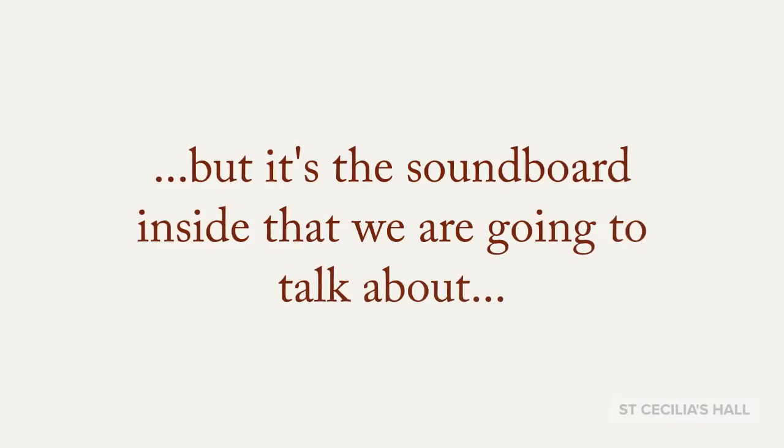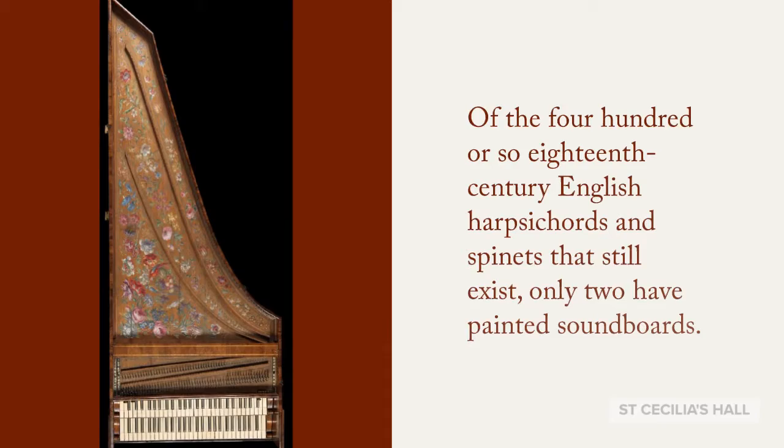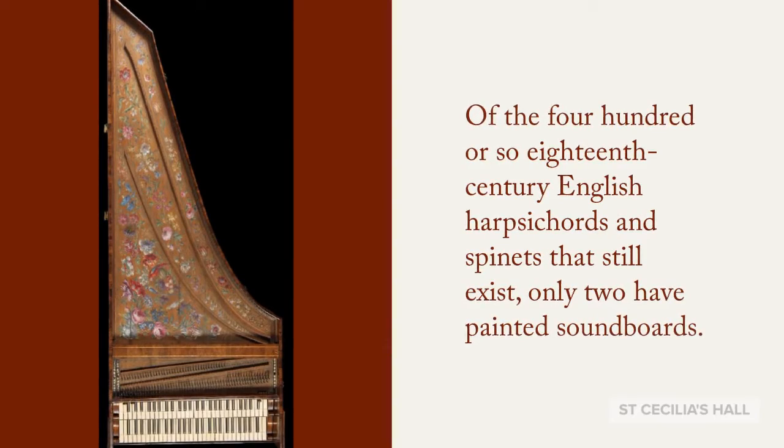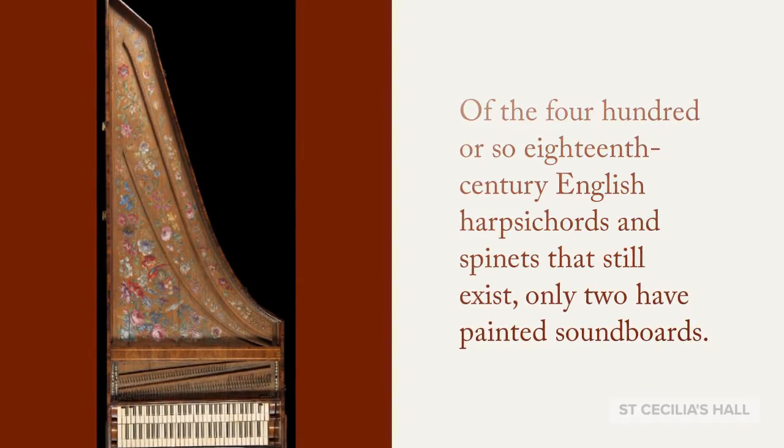But it's the soundboard inside that we are going to talk about. Of the 400 or so 18th century English harpsichords and spinets that still exist, only two have painted soundboards.